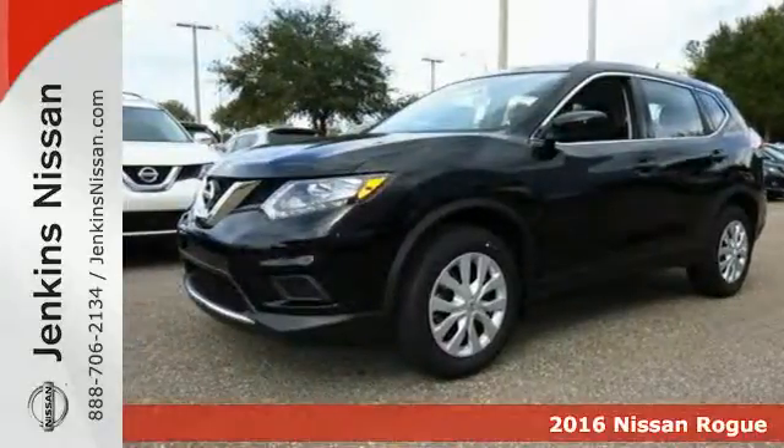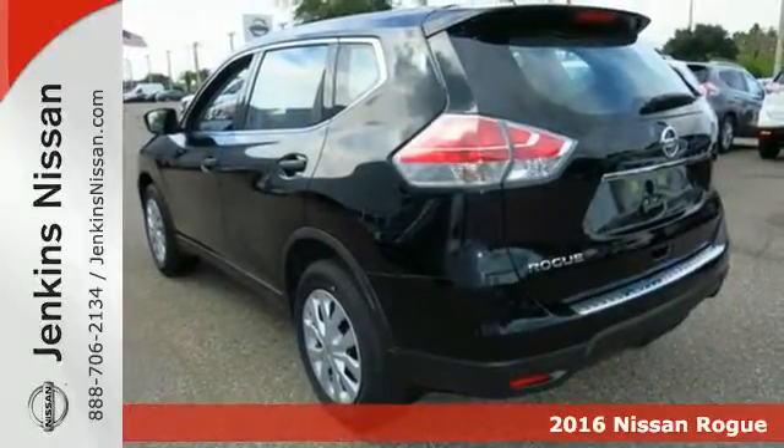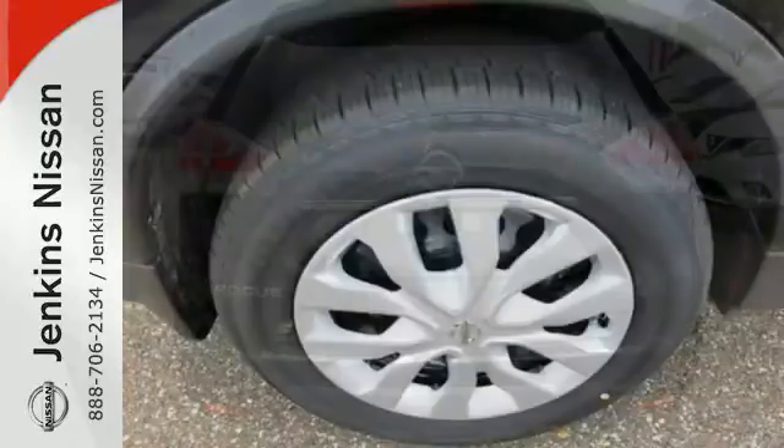Here's a 2016 Nissan Rogue. This crossover is a wake-up call for the streets with its bold look and expansive interior. Carry what you need to and adapt in an instant with the divide-and-hide cargo system.